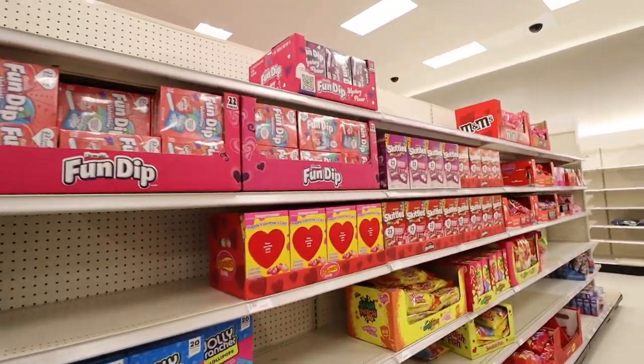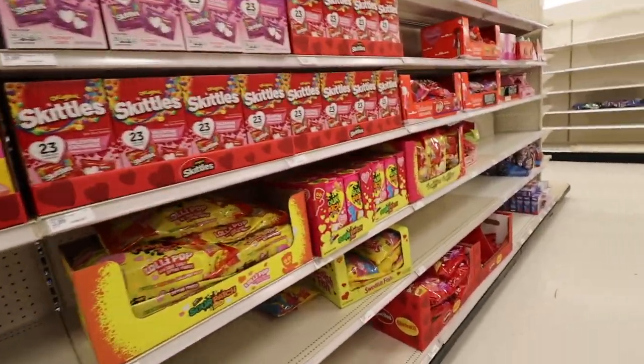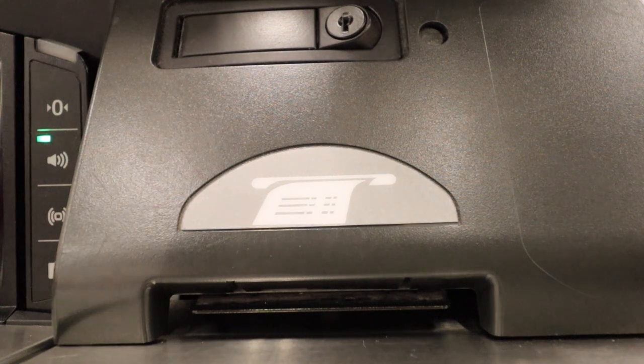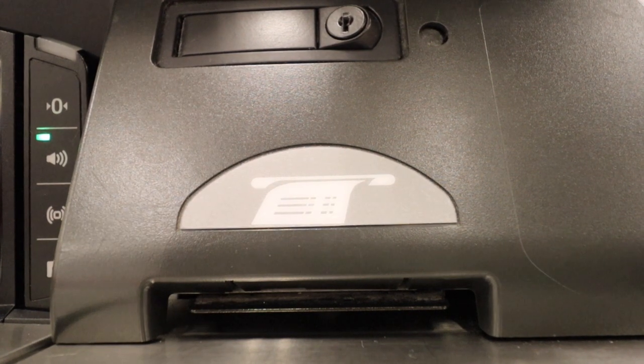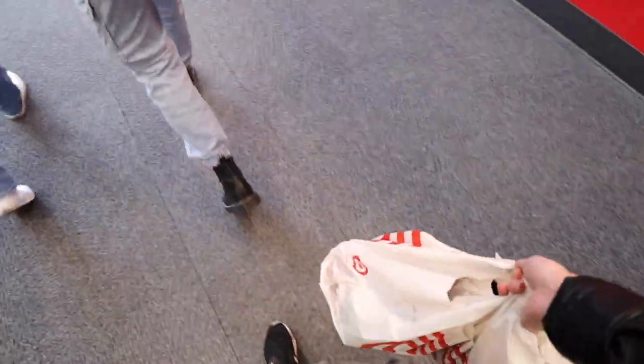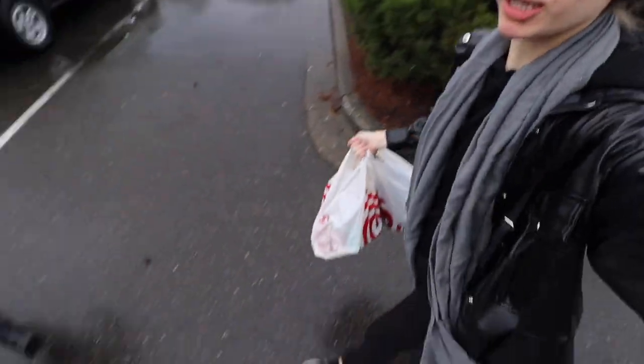It looks like we're fully dipping into Valentine's Day now. Every single time I'm in this parking lot, my shoes always get wet and it goes through my skin. Target was successful — now we're going to go to Costco, and then crumble after that.